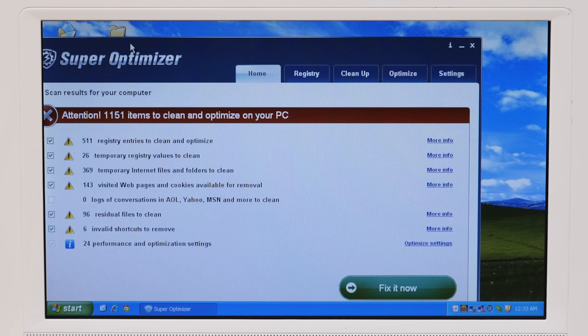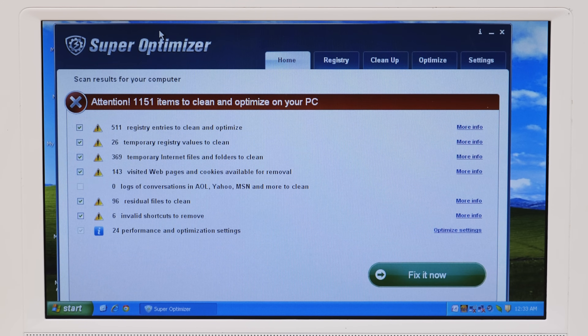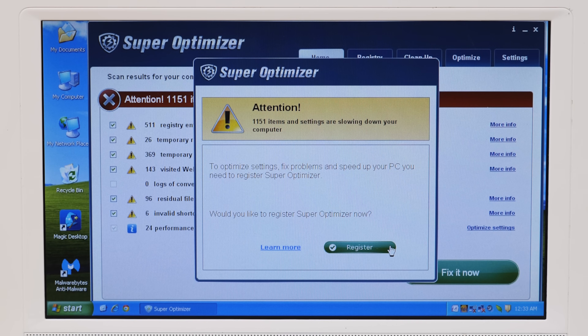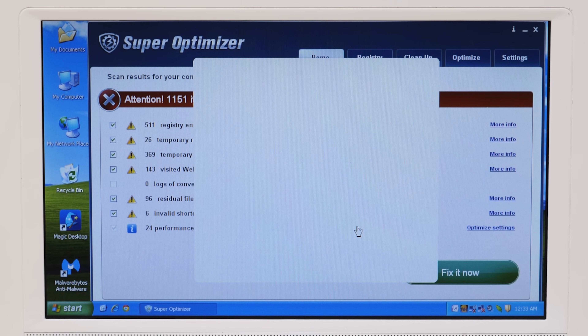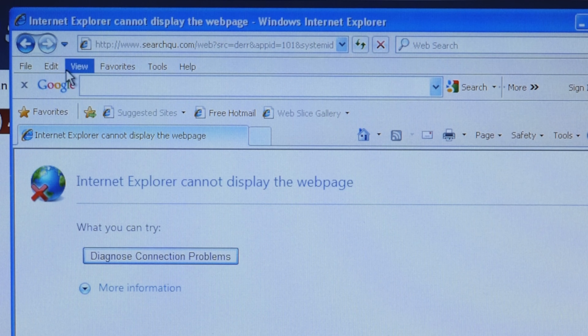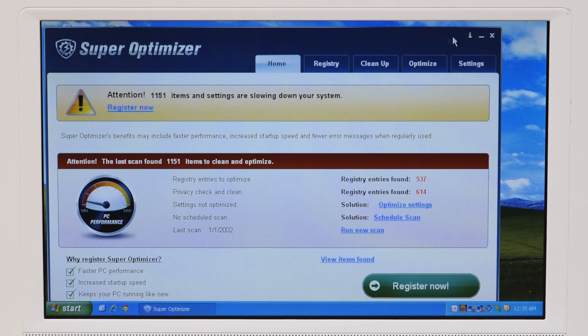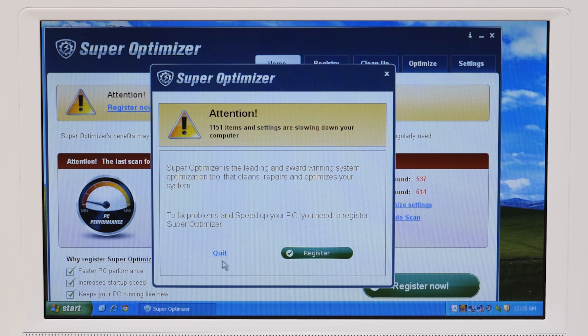Evidently, Super Optimizer got installed on here — one of those 'oh my god, look at all these problems on your PC, pay us to fix them' programs. All these issues are just invalid shortcuts and things like that. It's scareware to get you to pay for stuff you don't need. We've also got the Google toolbar — that thing keeps showing up in these videos.